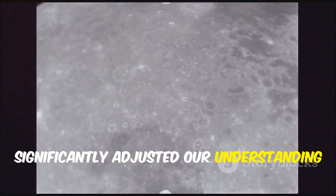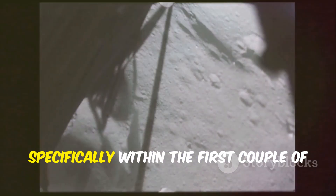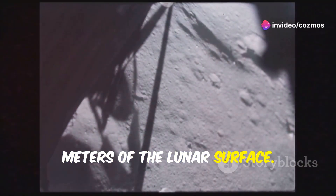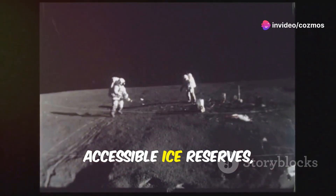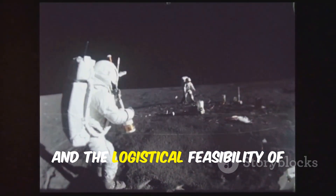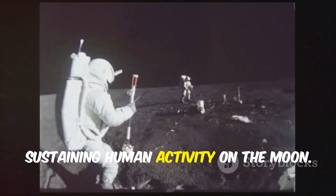Recent collaborative research has significantly adjusted our understanding of water ice on the moon, specifically within the first couple of meters of the lunar surface. This discovery suggests a potential for accessible ice reserves, pivotal for both scientific exploration and the logistical feasibility of sustaining human activity on the moon.